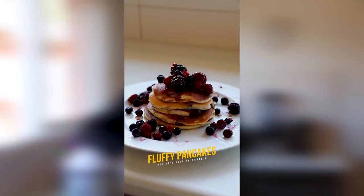Pancakes, guys — delicious. Unfortunately, they are not highly nutritious. However, with this video, I am looking to change that once and for all.